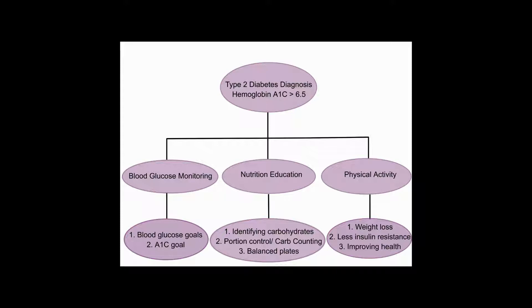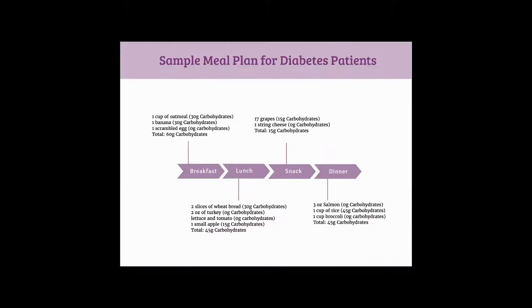In the nutrition education topic, it is important to focus on identifying carbohydrates, portion control, and balanced plates. Getting them a sample meal plan offers them an example for them to visualize implementing these things at home.